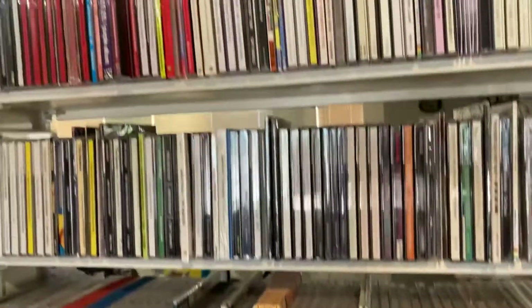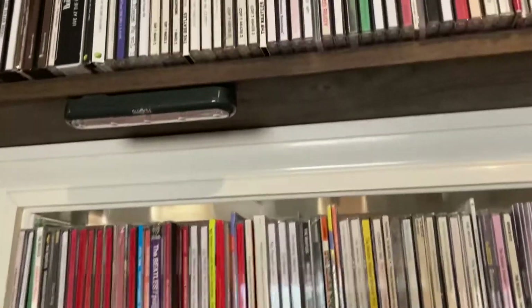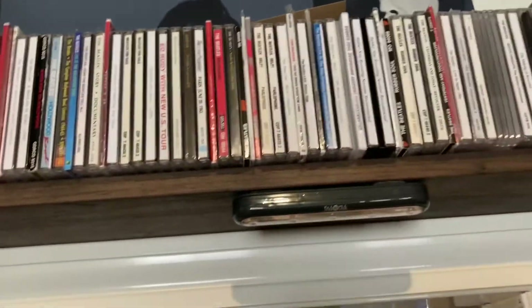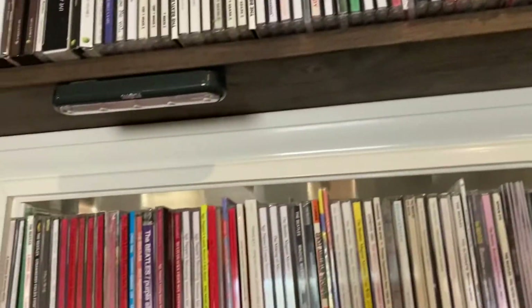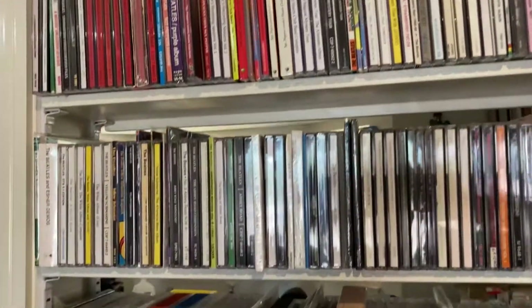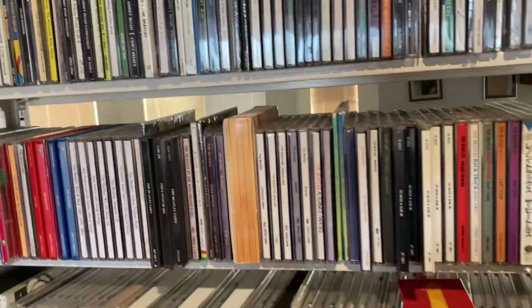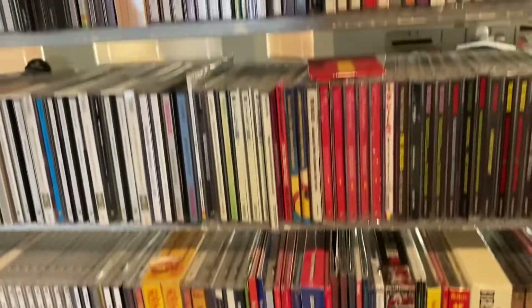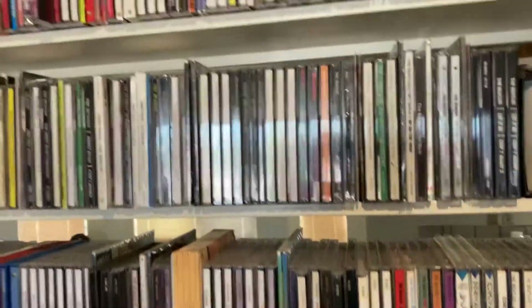Going through this though, I did notice that it's mostly German and Japanese CDs. I couldn't believe it. Then I would say the next ones after that are probably Holland, then Italian.